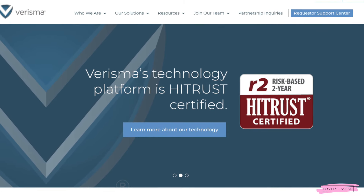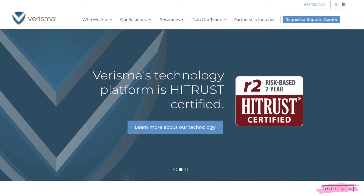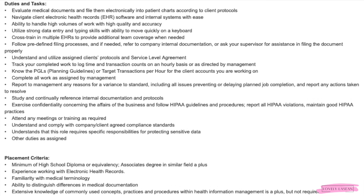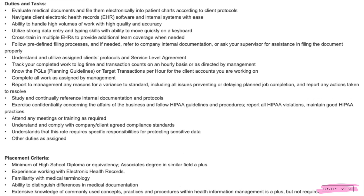The next job is another type of data entry job with the company Verisma. They're looking for a remote operations representative. For this job, you must have experience with diagnostic imaging. You will be evaluating medical documents and filing them electronically into patient charts according to client protocols. You must navigate client electronic health records software and internal systems with ease, handle high volumes of work with quality and accuracy, use strong data entry and typing skills, and cross-train in multiple EHRs to provide additional team coverage.